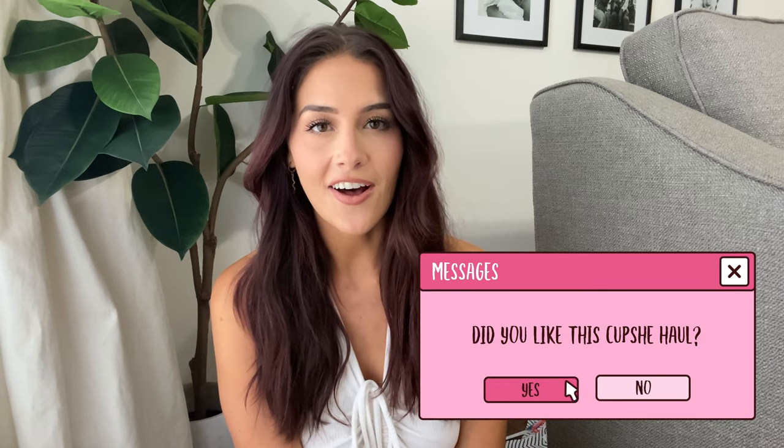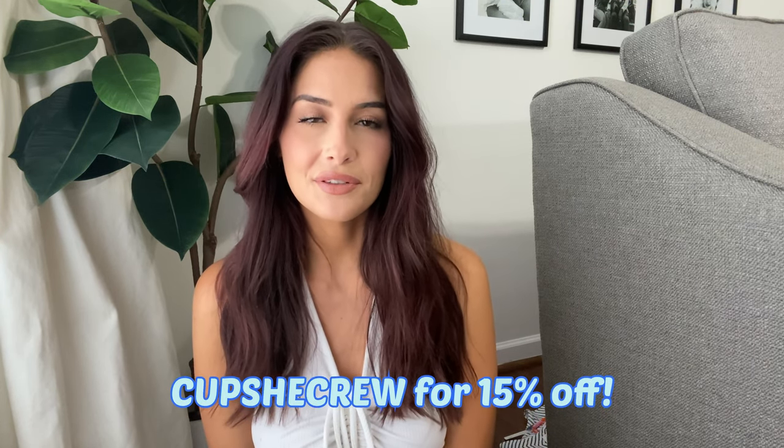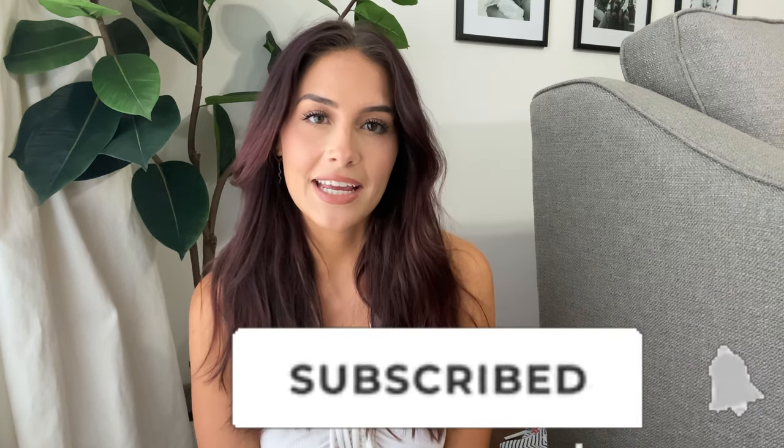That is everything I got from CupShe! I hope you guys enjoyed this try-on haul and hopefully found some pieces you liked. Don't forget to check out all of CupShe's links in the description box below — this is definitely going to be my new store for all my summer essentials. They're so affordable and the quality is seriously so good. Don't forget to use my code 'CupShe Crew' for 15% off. Give this video a like, let me know what haul you want to see next, turn on post notifications, and subscribe so you don't miss any future posts!